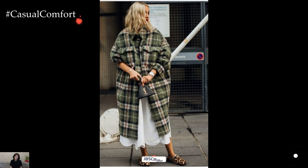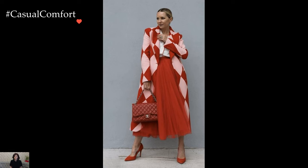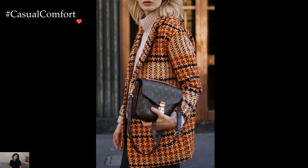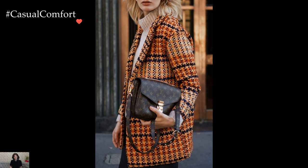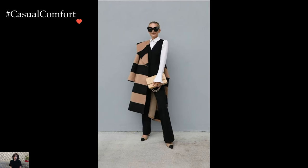Stylish coat outfits, a hallmark of chic and seasonal fashion, offer a myriad of ideas to inspire sartorial creativity. The coat, often the outermost layer of an ensemble, becomes more than just a functional garment — it transforms into a statement piece that elevates any look, making a bold impression in the realms of both style and warmth.